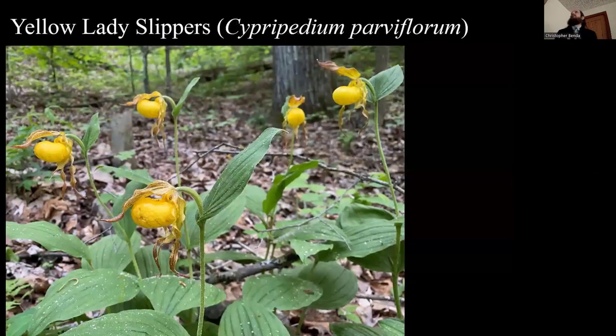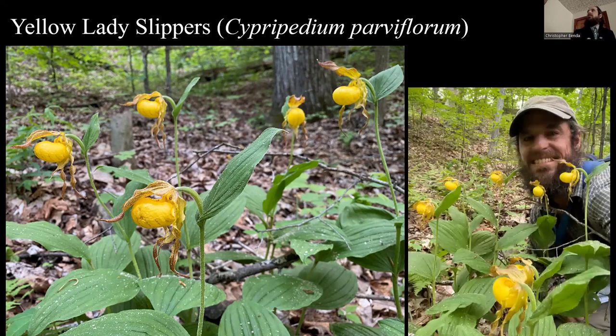Yellow lady slippers — as Jerry Wilhelm would say, we don't deserve this. It is just exquisitely beautiful. I love the lady slippers and I am documenting all the locations in Southern Illinois. They're not common by any means but not rare enough to be listed. They're always a joy to find. This one is in Jackson County, and there's a selfie with these beautiful orchids. Every time I see them, they just take my breath away.